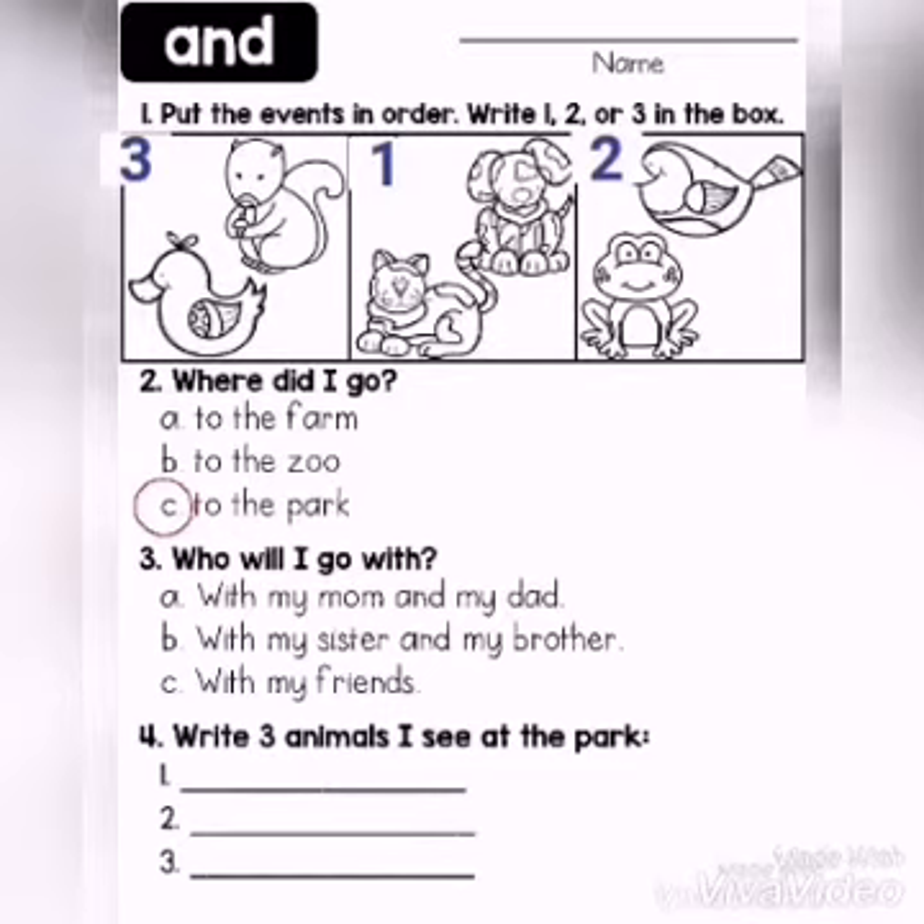Who will I go with? Yes, the boy goes with who? Right — with my mom and dad. Circle the answer.